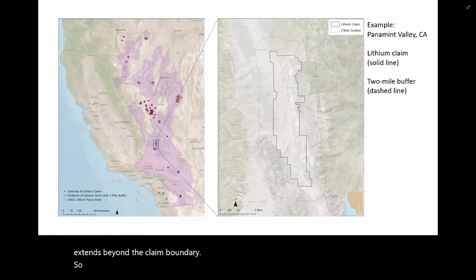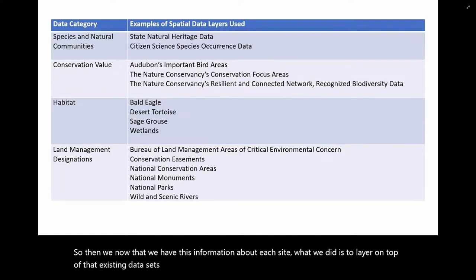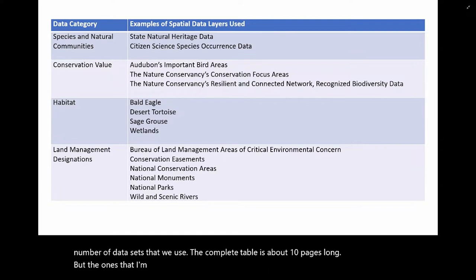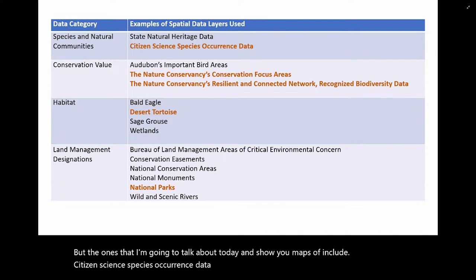Now that we have information about each site, we layered on top of that existing data sets related to biodiversity conservation. These come in different categories: species and natural communities, conservation value, habitat, and land management designations. The complete table is about 10 pages long. The ones I'm going to talk about today include citizen science species occurrence data, the Nature Conservancy's data layers, desert tortoise habitat, and national parks.